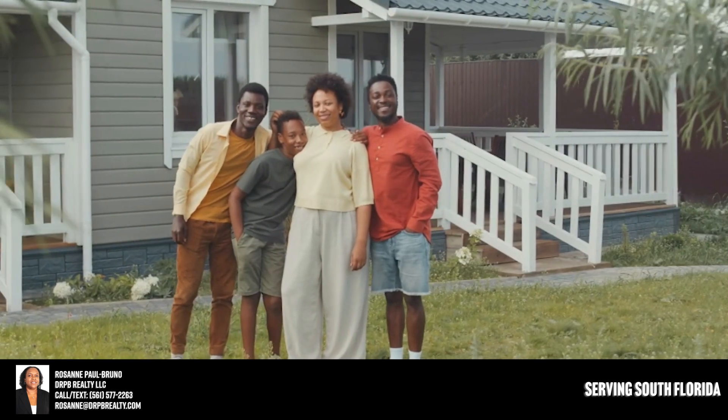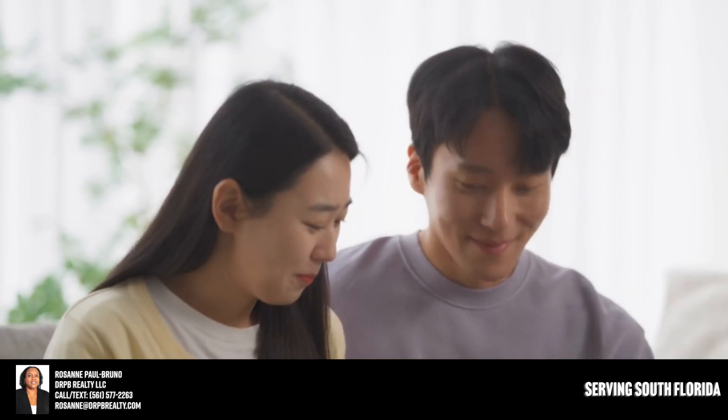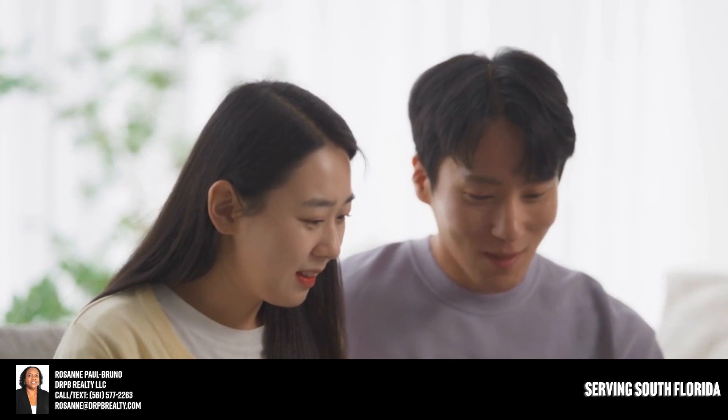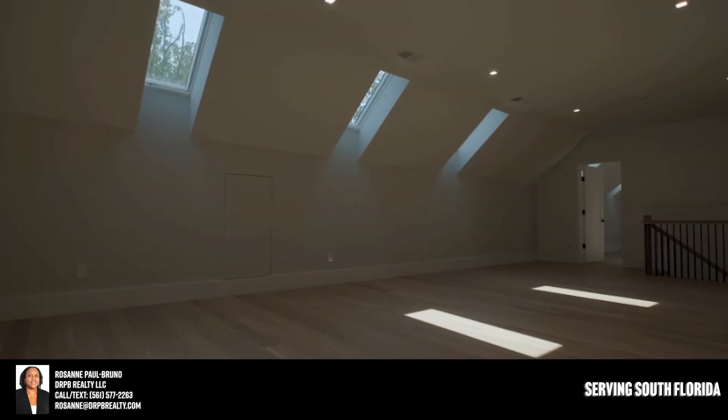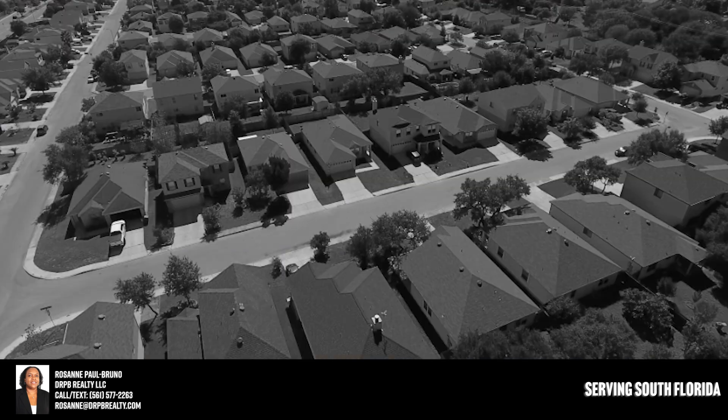Most home buyers when they start their search process begin online, looking at websites for new listings that are coming available. What you may not realize is that a lot of times the best properties are sold before they ever hit the open market. Looking around online, you're looking at leftover, picked-through properties, and many times they're overpriced as well.